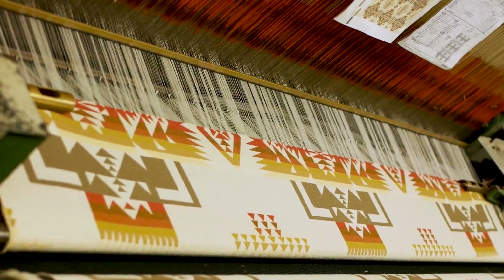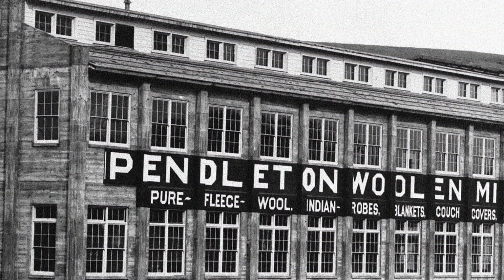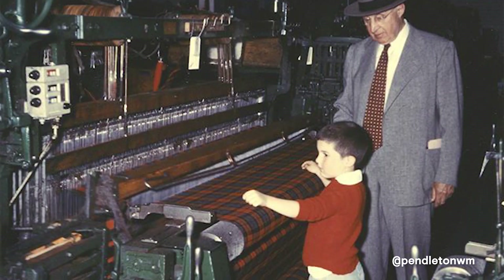I am Amanda Kappa, Senior Merchandise Manager of the Pendleton Home Division. Pendleton is a very unique company. We weave blankets and throws. We have an awesome, rich history. We're family owned and operated for six generations.